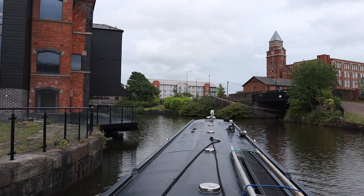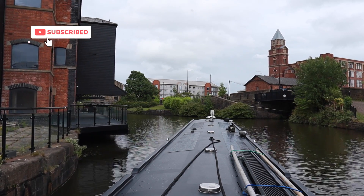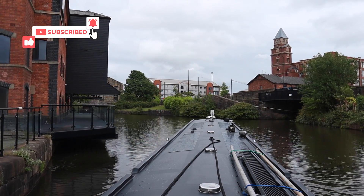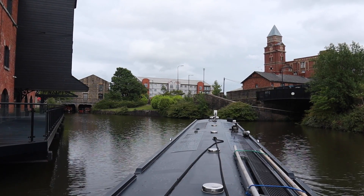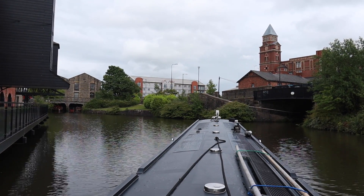We know now that this is a tight bend round to the right. The first time we came along here we thought, do we go straight on or turn right? Because if you'd never done it before you wouldn't know - you'd need to look at the map.